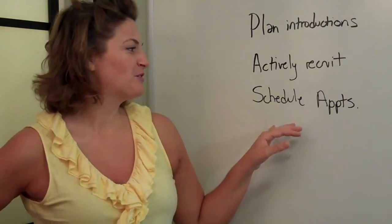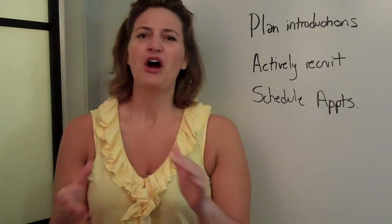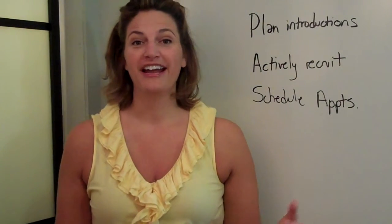So there you have it: plan introductions, actively recruit, and schedule your appointments now. The big thing is you want to take charge. Organize the troops. This is your chance to really get it set up for a successful auction fundraiser, whether you're in the fall or the spring.